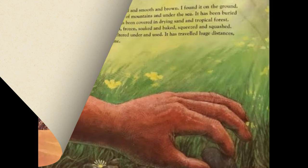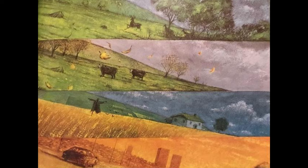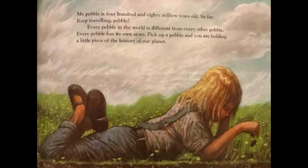The pebble in my pocket is round and smooth and brown. I found it on the ground. My pebble has been on top of mountains and under the sea; it has been buried in ice and buried in rock. It has been covered in drying sand and tropical forest; it has been flung and dropped, frozen, soaked, and baked, squeezed and squashed. It has been stood on and sheltered under and used. It has travelled huge distances over immense periods of time. My pebble is 480 million years old — so far. Keep travelling, pebble. Every pebble in the world is different from every other pebble; every pebble has its own story. Pick up a pebble and you are holding a little piece of the history of our planet.